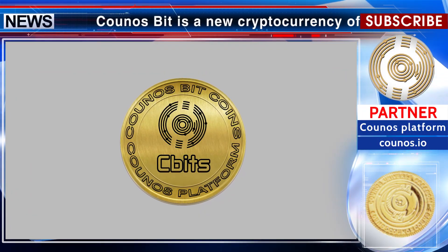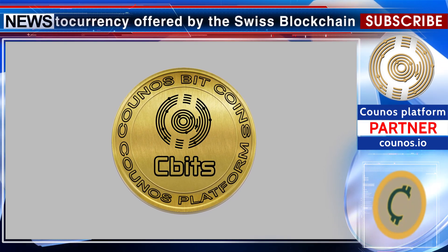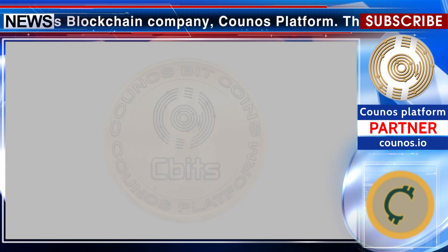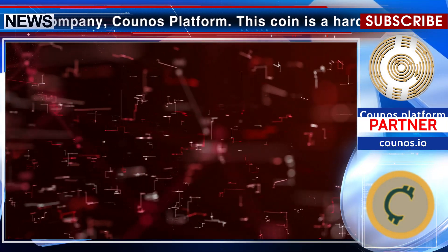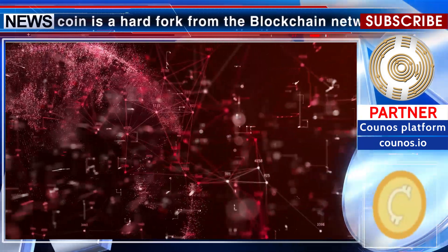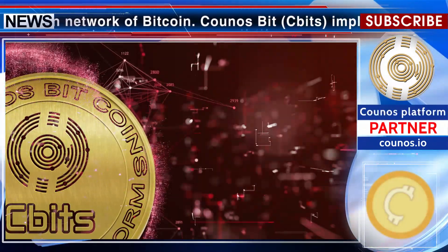Kunozbit is a new cryptocurrency offered by the Swiss blockchain company Kunoz Platform. This coin is a hard fork from the blockchain network of Bitcoin. Kunozbit implements the SHA-256 algorithm, and its blockchain network is a hard fork from V0.20 of Bitcoin's blockchain.